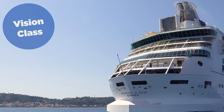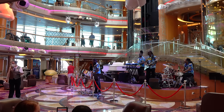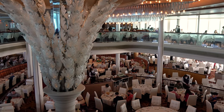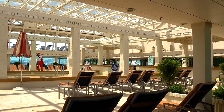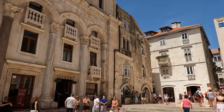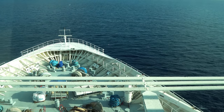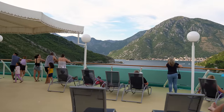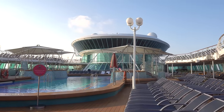Then we have the Vision class, which is designed to fit into almost any port in the world, meaning guests can travel to exotic ports of call literally anywhere. Like the Radiance class, Vision class ships combine a small size with plenty of activities added over the years. These ships were built in the 1990s, so they are the smallest and oldest ships in Royal Caribbean's fleet, but they appeal to people looking for a more intimate experience with fewer on-board attractions and more of a classic cruising experience. A lot of the time, people book Vision class ships because they're more interested in the destinations they visit rather than what's available to do on board. There's still a rock climbing wall, but that's about it in terms of top-deck attractions — no surf simulators, no skydiving simulators.